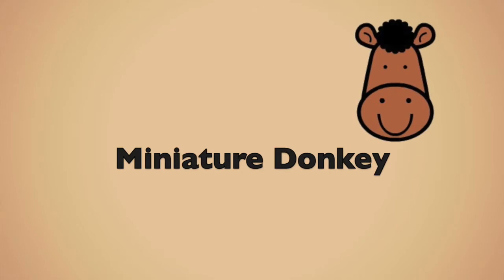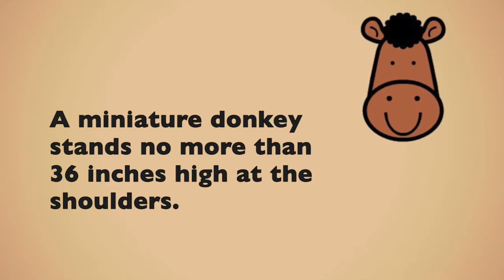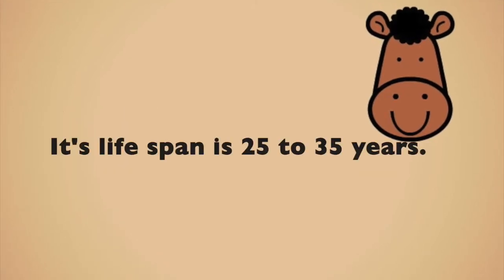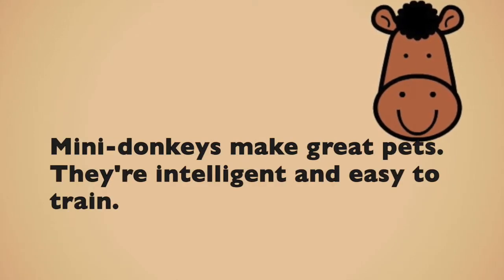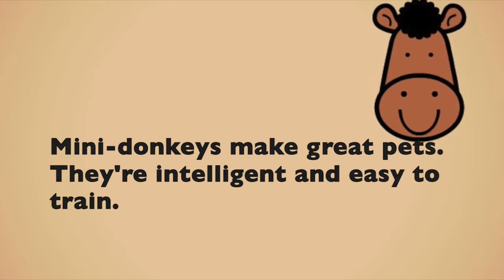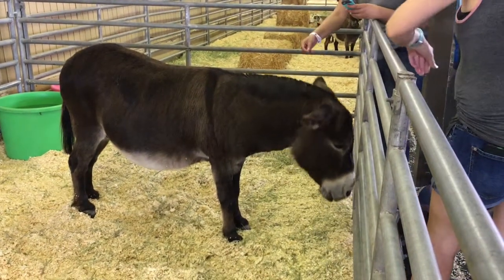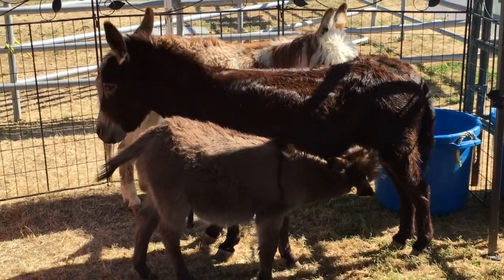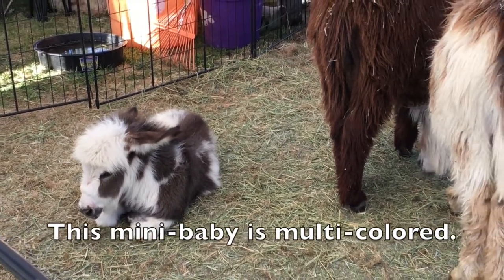Miniature donkey. A miniature donkey stands no more than 36 inches high at the shoulders. Its lifespan is 25 to 35 years. Mini donkeys make great pets. They are intelligent and easy to train. This mini baby is multi-colored.